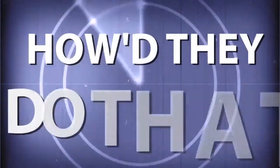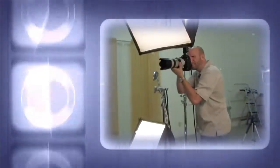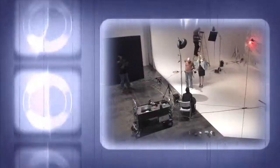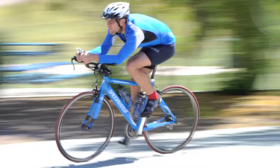AdoramaTV presents How'd They Do That?, where we explore the world of professional photographers and share their techniques with you. Here's your host, Mark Wallace. Hey everybody, welcome to this week's episode of How'd They Do That? I'm Mark Wallace.